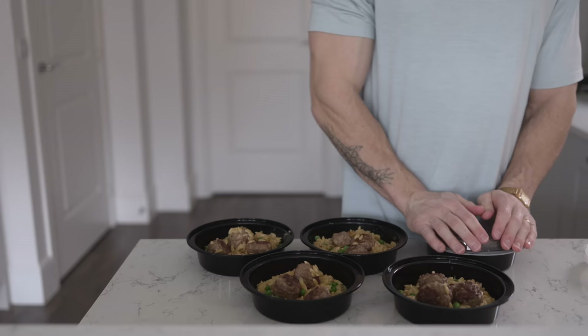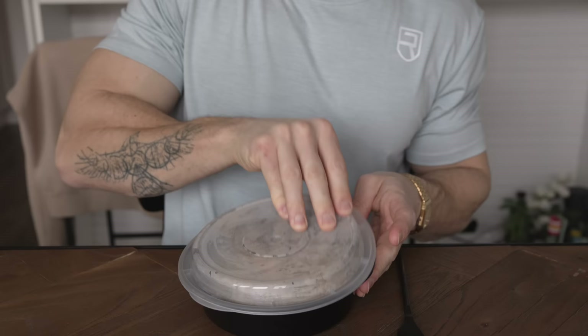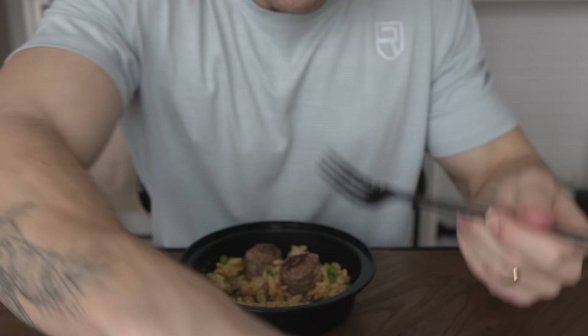So there we have it — breakfast, lunch and dinner that you can prepare on a Sunday then eat Monday through Friday. It's all tasty stuff and for the current climate I'd say that's relatively budget friendly. Hopefully you try these out yourself. Tag me in your Instagram stories if you do, because I do enjoy seeing you all butcher the very simplest of recipes. Love you guys, see ya.